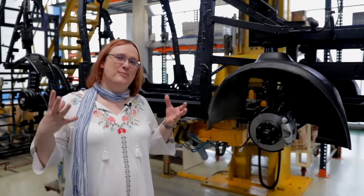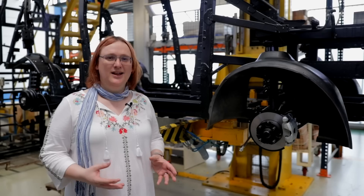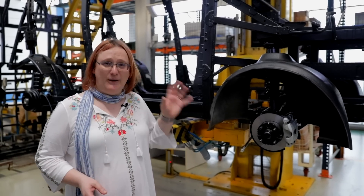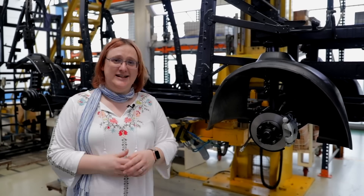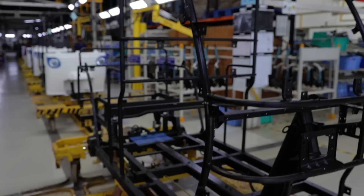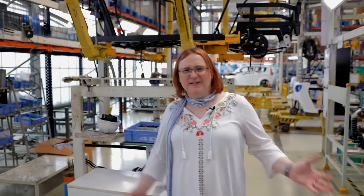I'm now at the start of the production line for both the E2O Plus and the Trio. The chassis themselves are made elsewhere by a local supplier. They're powder-coated and welded together, and they arrive on these crates behind me. This is the E2O Plus's chassis, and just up in front is the Trio's chassis. It seems fitting that the motor is the first thing to get installed in both of these electric vehicles.